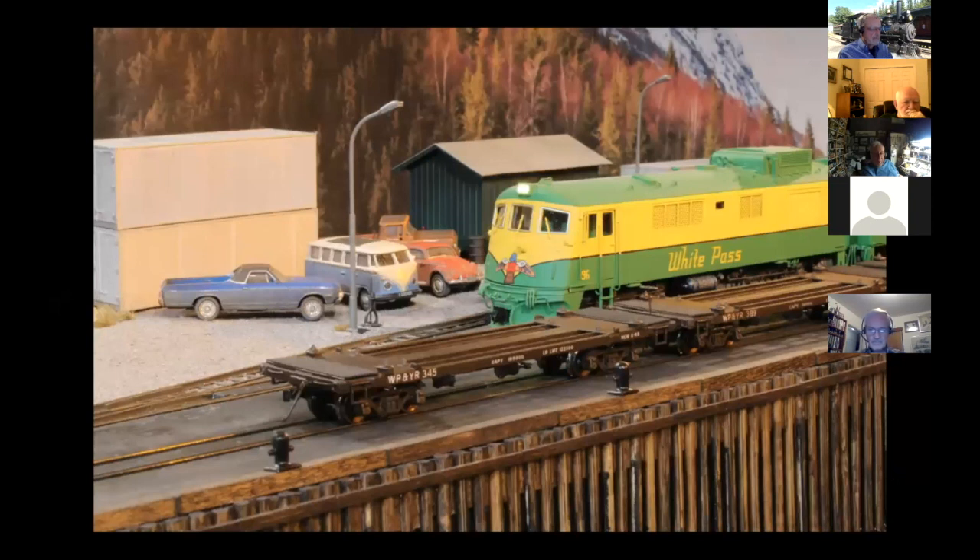The White Pass is known as the container route, and the railroad takes a lot of credit for really starting intermodal transportation before it was a standardized thing around the world. White Pass was the first to truly do it as intermodal transportation — they had rail cars custom built for their containers, trucks custom built for their containers operated out of Whitehorse, and the world's first purpose-built container ship was actually owned by the White Pass and Yukon. They had several over the years. I've been working more and more on integrating that whole container service, because it was such an important part of the railroad's history.